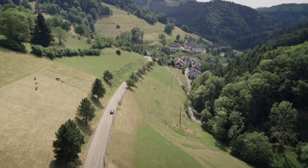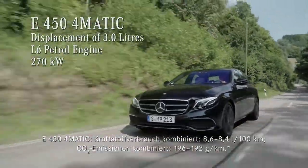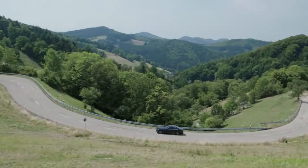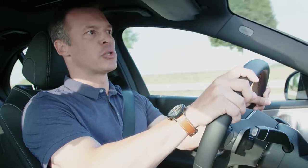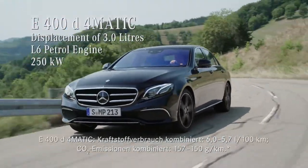An absolute highlight is the top-of-the-line six-cylinder petrol engine in the E450 4MATIC. Another engine worth mentioning is the strongest diesel engine in the brand's history — this new inline six-cylinder in the E400d 4MATIC.